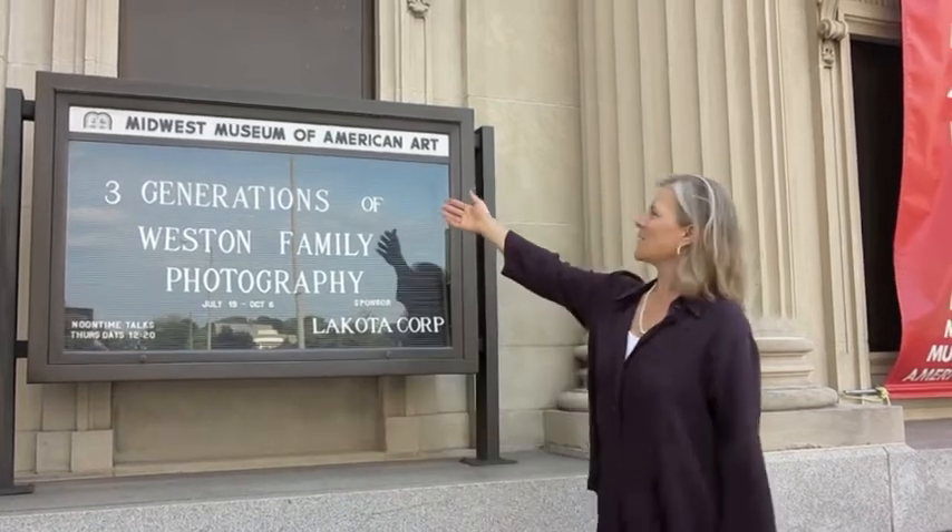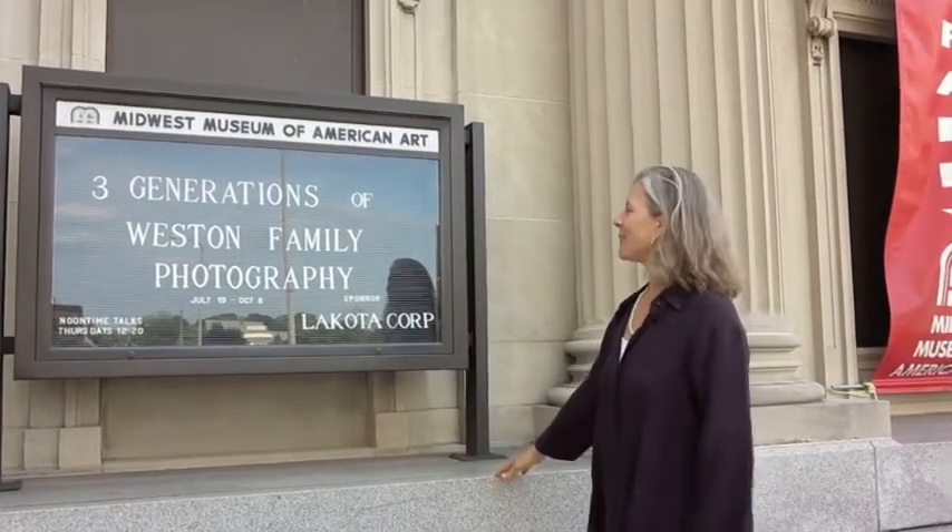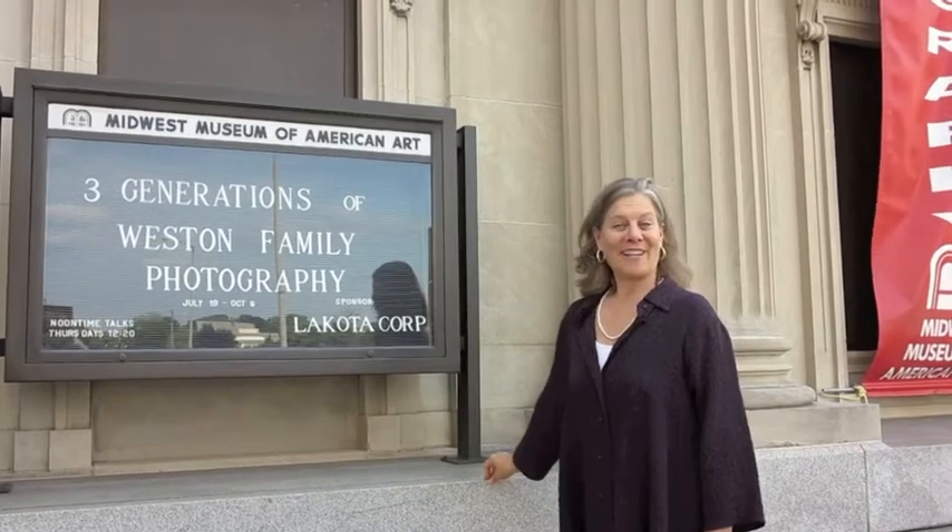Tonight's the night of the big show — the three-generation show. We're here at the museum, the Midwest Museum of American Art in Elkhart, Indiana. I'd like to introduce Rick Burns, who is our friend and collector of Kim's work for quite a few years. I'd like Rick to say a little bit about the show.